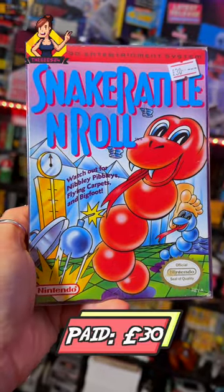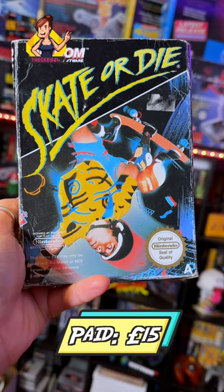Gorgeous condition solid game of Snake Rattle and Roll. Another NES classic with Skate or Die.